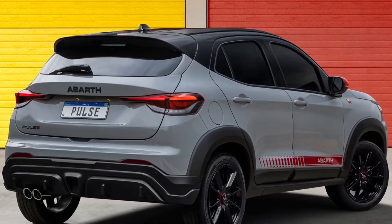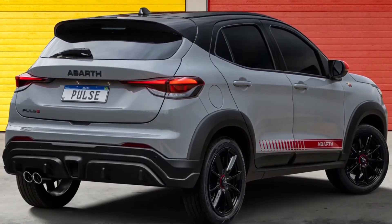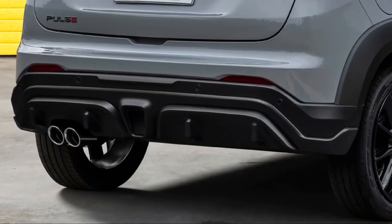At the back, there is a sport rear bumper, large Abarth lettering, a faux diffuser, and a dual exhaust system.